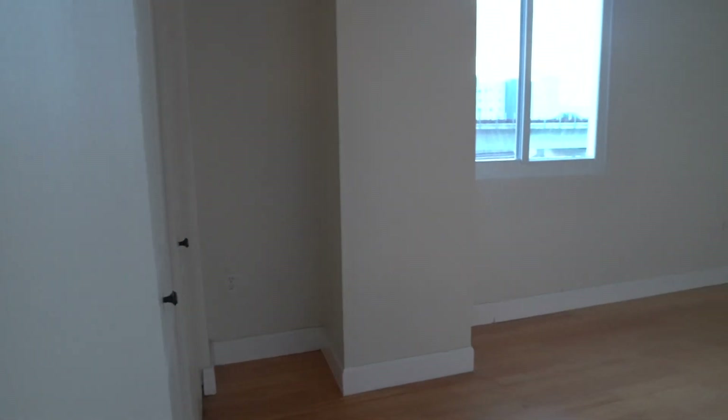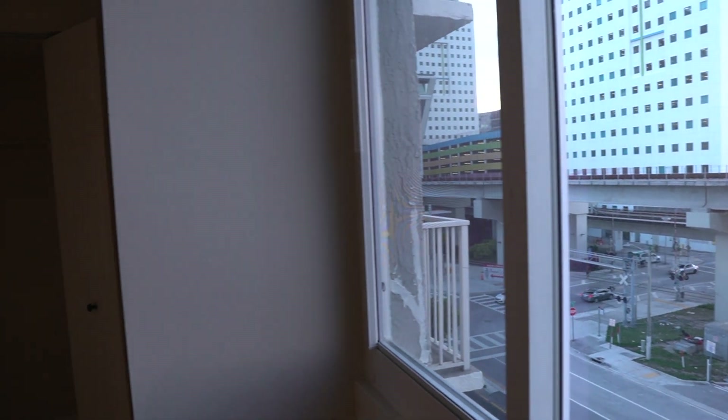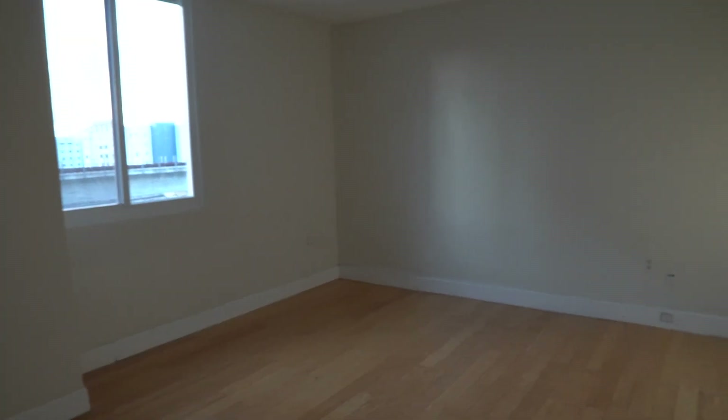Last but certainly not least, you have the bedroom. The window does a great job bringing in natural light, which keeps the room looking bright and spacious. You should be able to fit up to a king-sized bedroom set in this room with no problem. It does not have a walk-in closet, but when combined with a dresser, you should still have plenty of space.